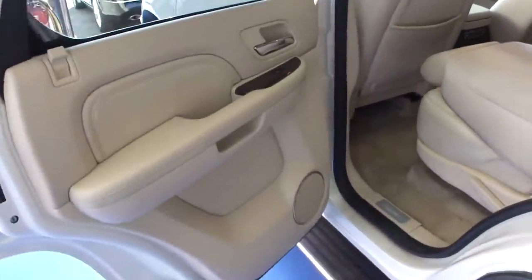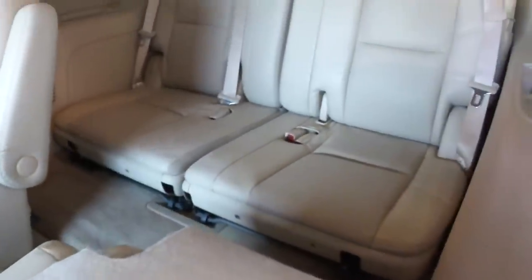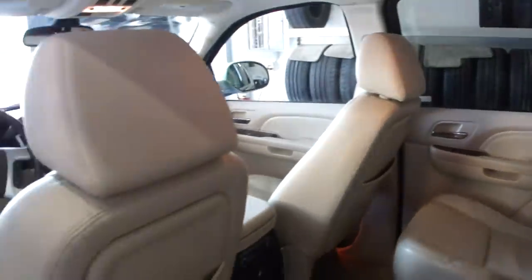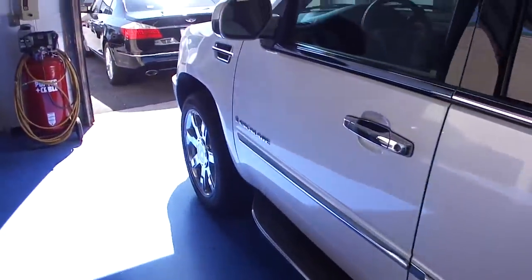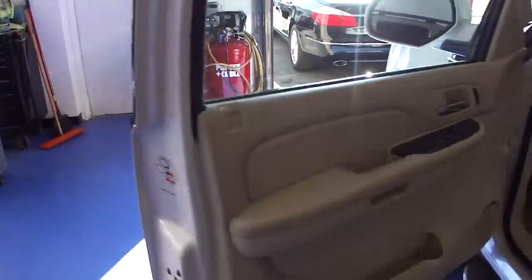Every car we bring in comes with two keys, owner's manuals, and floor mats. They get reconditioned inside and out before they're resold. That means they get a complete inspection, a complete detail, door dings are pulled, and touch-up is done.